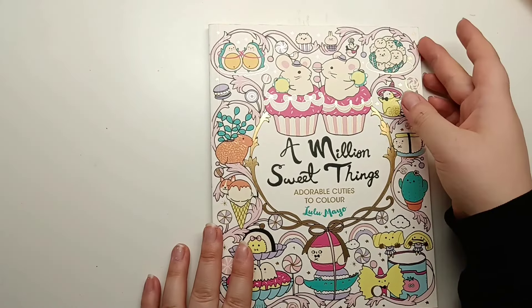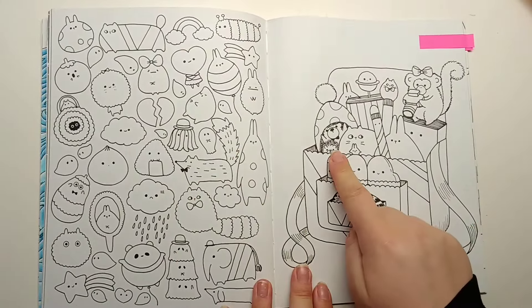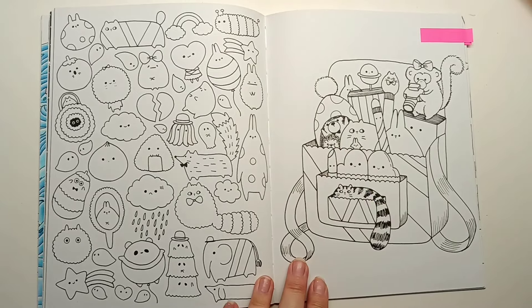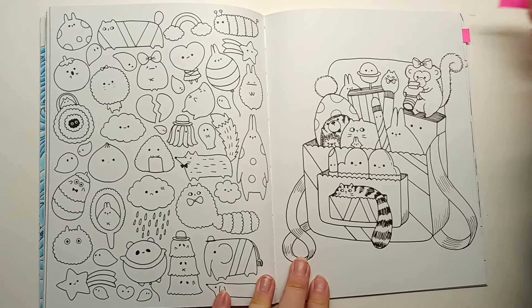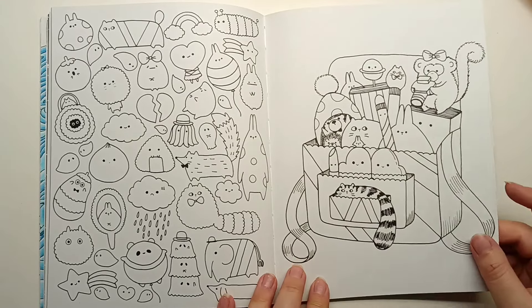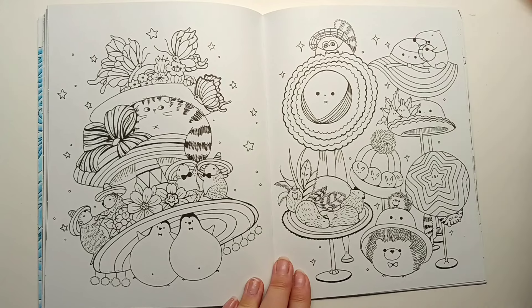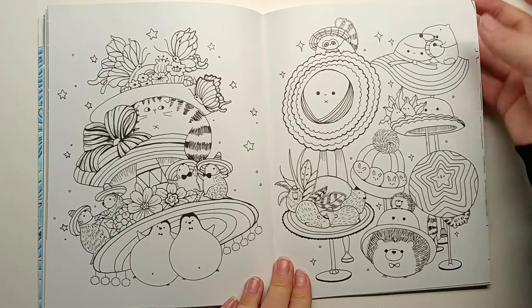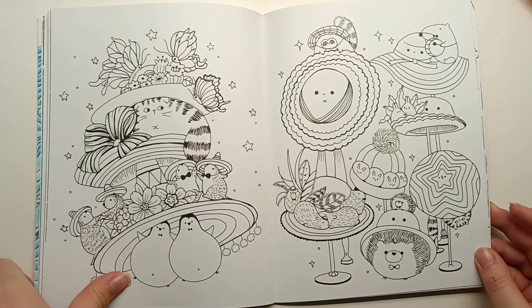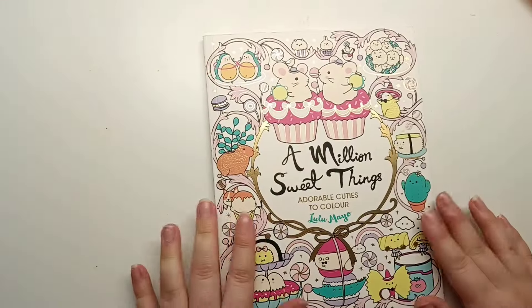And a few in A Million Sweet Things. We have a little hedgehog peeking out of the backpack here - quite a few people coloured this page for September as it went for the pencil slash pen prompt. We have a hedgehog trying on a hat here, super cute, and there's even one on top of the hat. That's A Million Sweet Things.